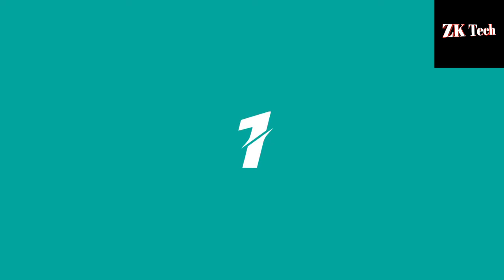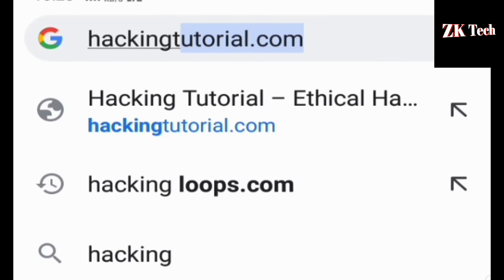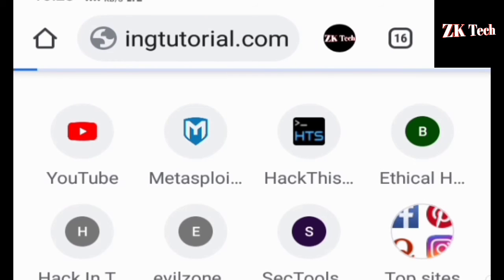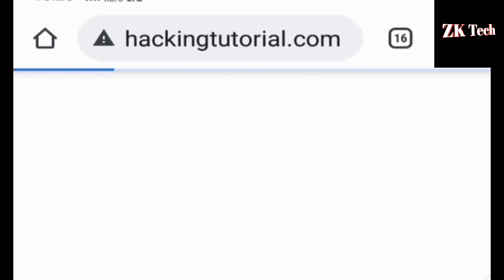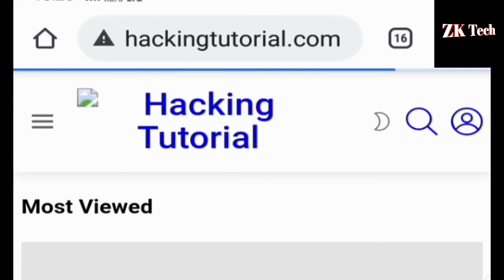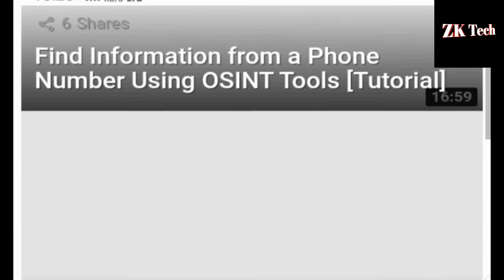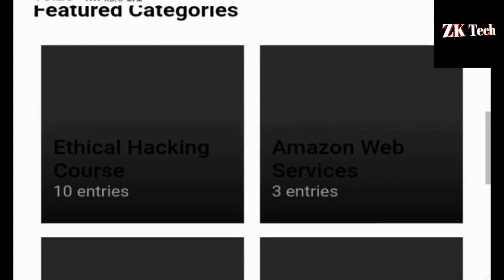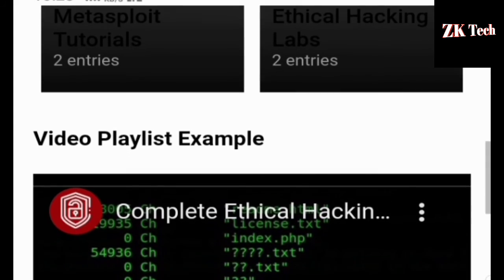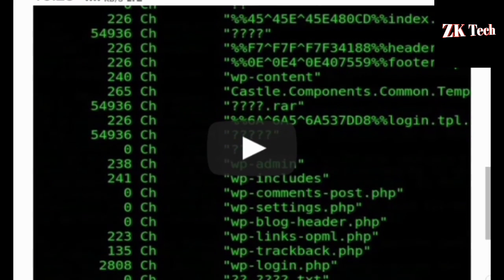The website that comes at number 1 on my list is hackingtutorial.com. Hackingtutorial.com is the best website to learn ethical hacking and cyber security online. If you are a beginner and want to learn ethical hacking, you must visit this website because it is the best for beginners. You can get all kinds of ethical hacking-related videos on this website.